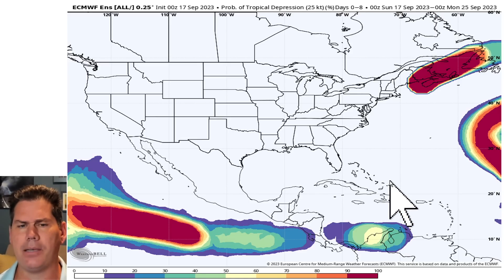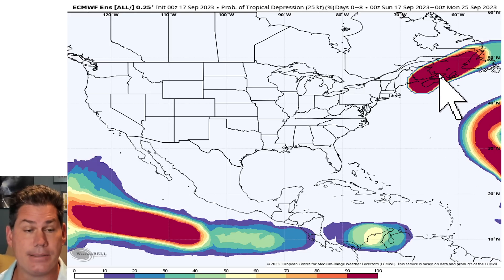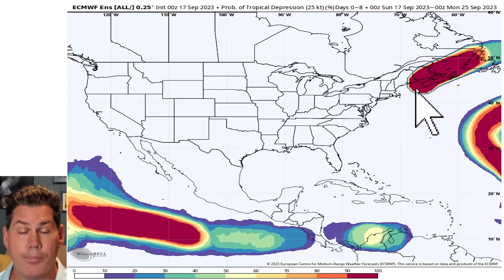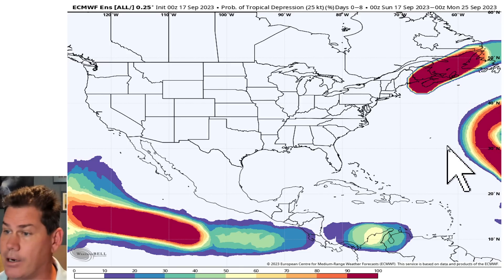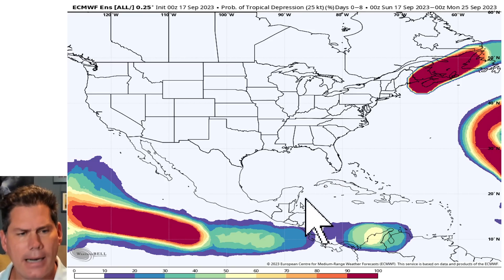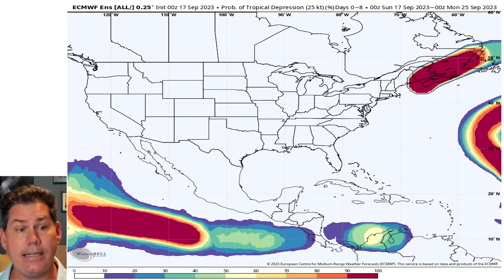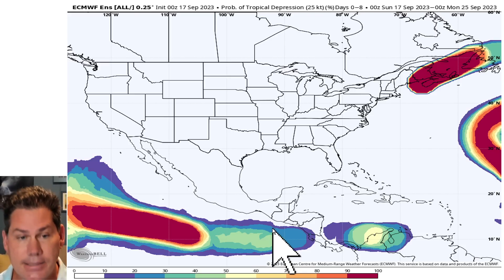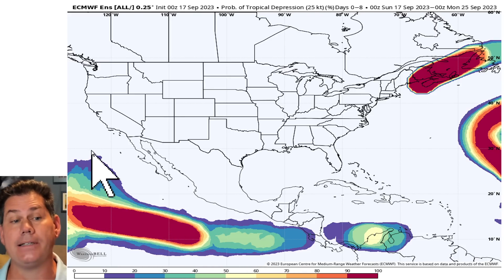Let's take a look at the big picture because here's the overall setup on the Atlantic side. There's the remnants of Lee — that's what impacted portions of Maine and Nova Scotia. And then there's the recurve with Nigel. All indications are this is expected to recurve well out to sea. But I show you the eastern Pacific because we're starting to see the beginning stages of a pivotal turn, and some of these storm systems could start to actually recurve.